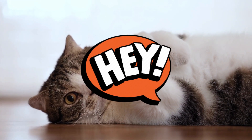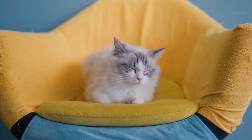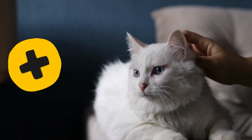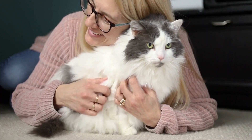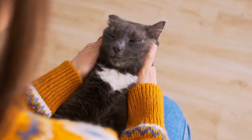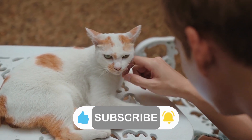Hey there, cat lovers! Ever wish your new kitty was super buddy-buddy with you? Well, you're not alone. Cats are pretty independent and may not always rely on their owner's companionship. Plus, they're slow to warm up to new faces and don't always go crazy for treats. But no matter your cat's breed or personality, you need to establish trust between you two for a solid and happy bond. This video will break down some easy ways to build that trust and show you when your cat is really digging you. So, let's dive in.